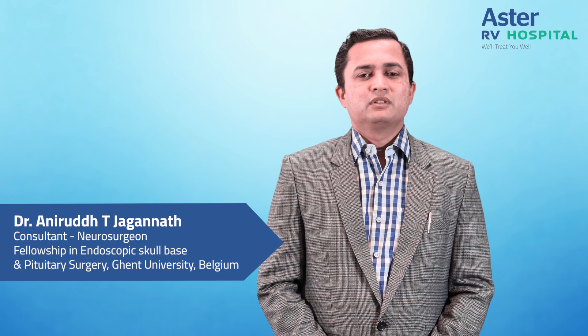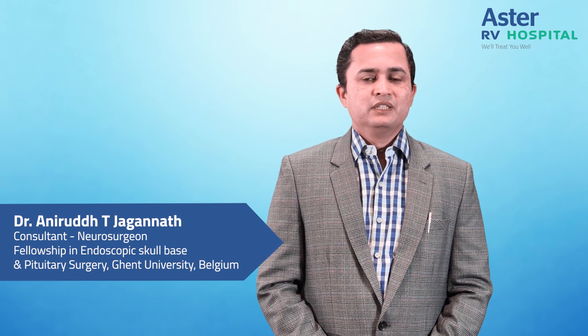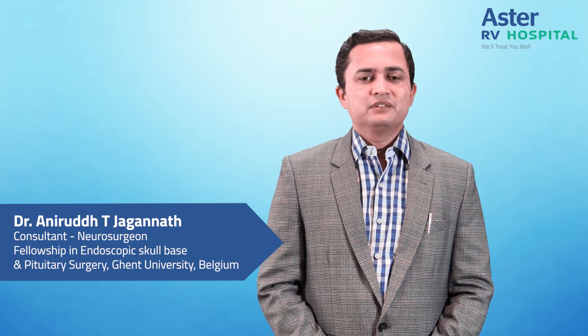Hello everyone, Sarve Janaha Sukhino Bhavantu. I am Dr. Anirudh Jagannath. I am a practicing endoscopic skull-based neurosurgeon at Astro Neurosciences, Astro RV Hospital, J.P. Nagar, Bangalore.